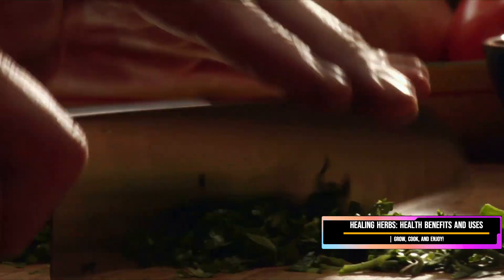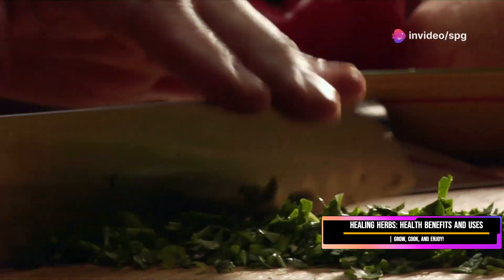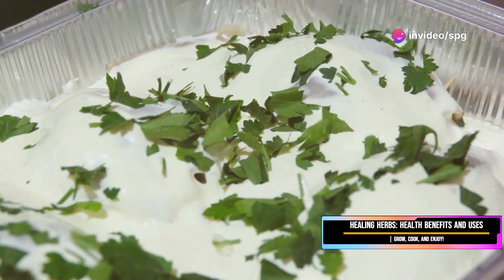When it comes to parsley, there are two main types: flat leaf and curly. While both are perfectly delicious, I'm partial to the robust flavor of flat leaf parsley — it just adds that extra punch to dishes.